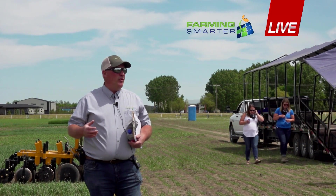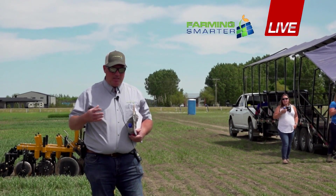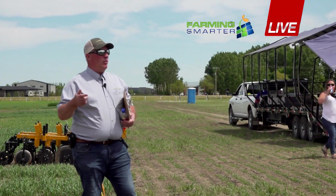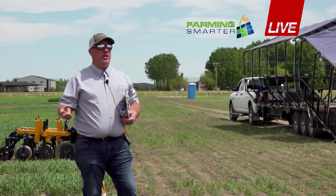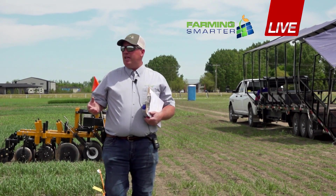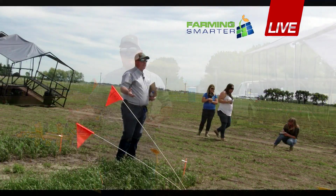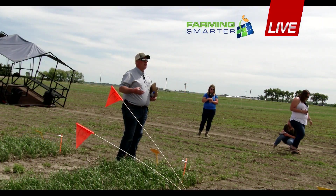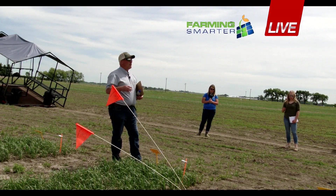We've moved towards zero tillage for many, many years now, and what happens there is we're no longer mixing the soil. We're putting down all of the crop residues on top, and mobile nutrients are beginning to stratify. They stratify in a natural environment in the grasslands that made these soils, so that's a natural thing — it's not something we necessarily caused, but we still have to deal with it.